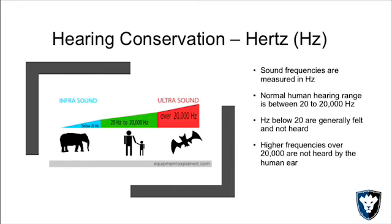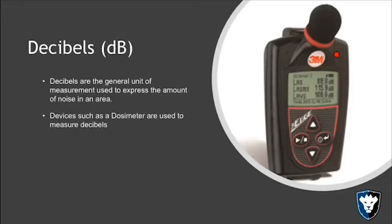Hertz is what we hear; decibels is how loud we hear it. For example, an elephant is capable of hearing very low sounds. Humans have a very wide range, and certain animals such as bats can hear over 20,000 hertz.